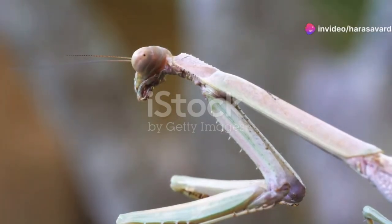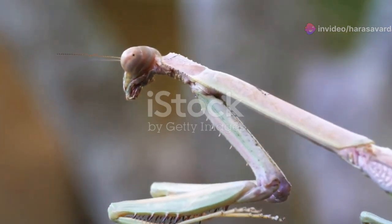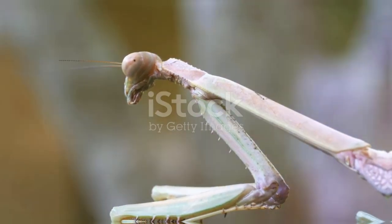Meet the praying mantis, one of nature's most fascinating and mysterious predators. With its iconic posture and alien-like appearance, this insect is much more than meets the eye.